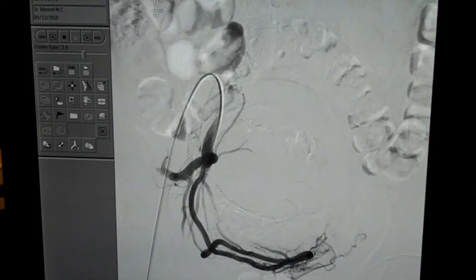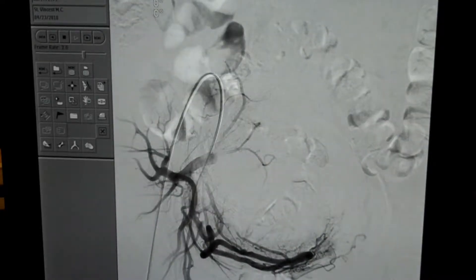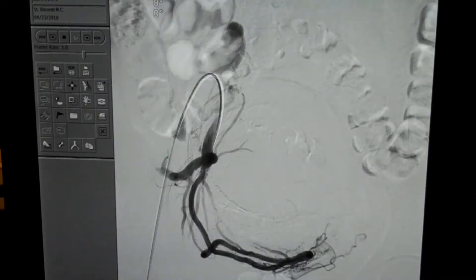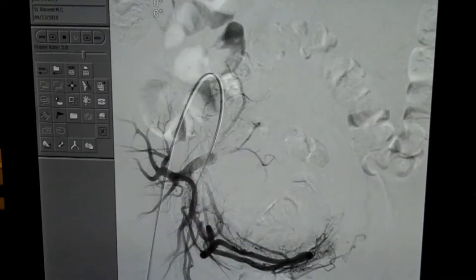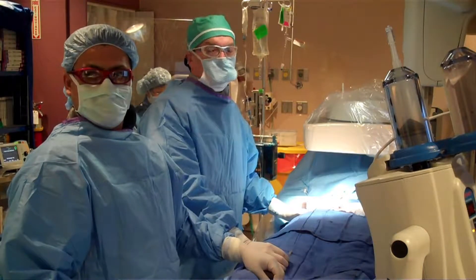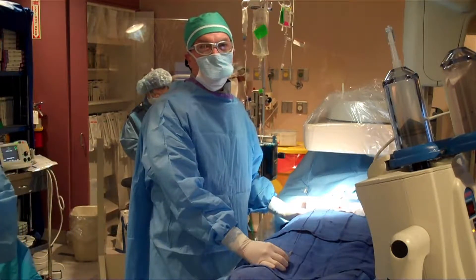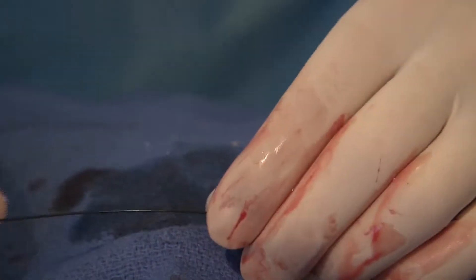Now we've completely blocked the uterine artery with the particles. You can see the dye backing up into the area around the catheter, which means we've completely blocked the artery. We've finished with the patient's right side. Now we're going to cross over into the patient's left side.